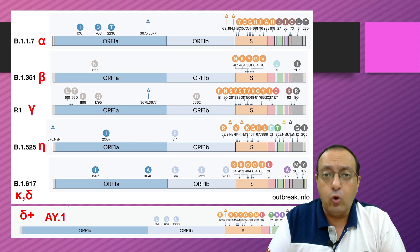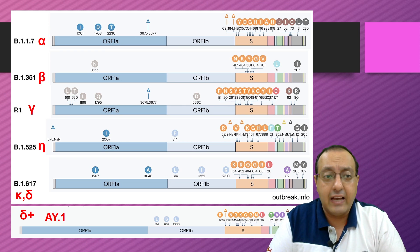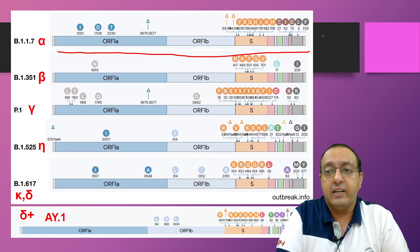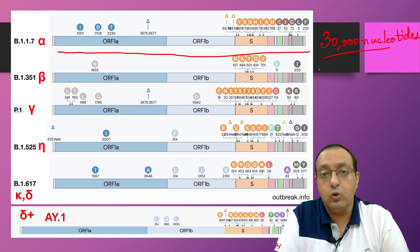Various variants have emerged globally which show different mutations in various parts of the genome. This is the coronavirus genome — it is about 30,000 nucleotides, which make up its genome, and it is an RNA virus.